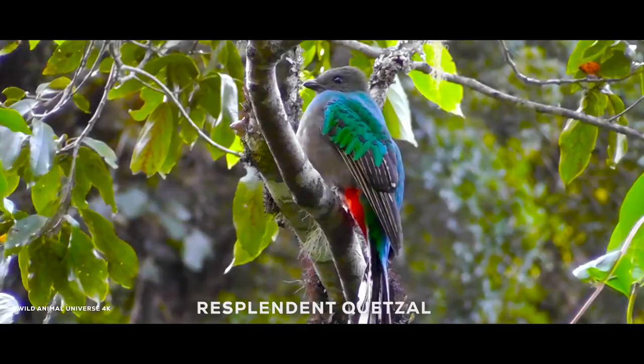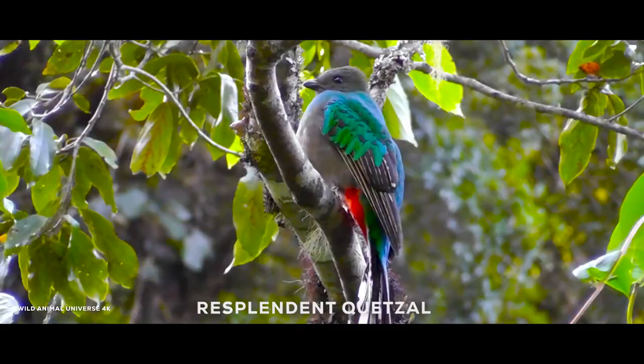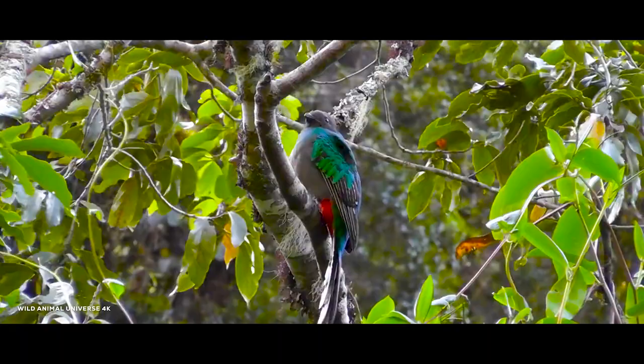The resplendent quetzal, Pharomachrus mocinno, is a small bird found in southern Mexico and Central America that lives in tropical forests.